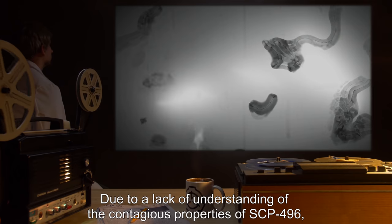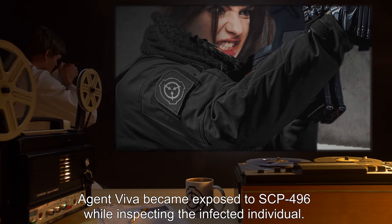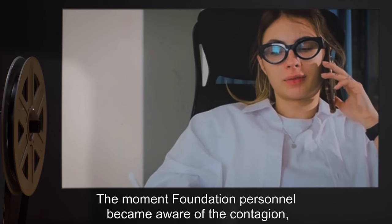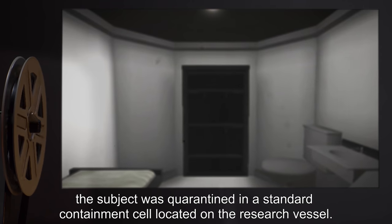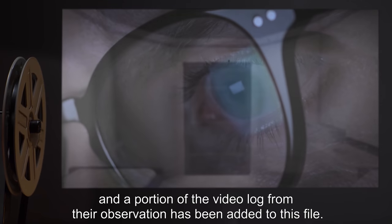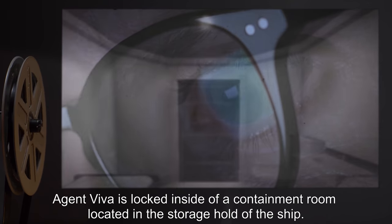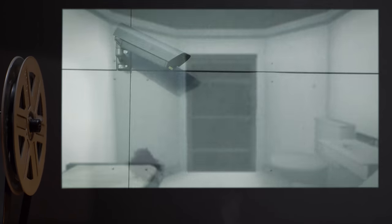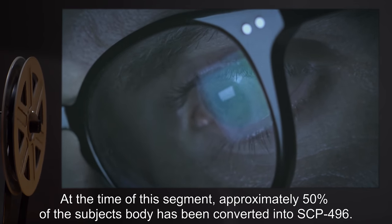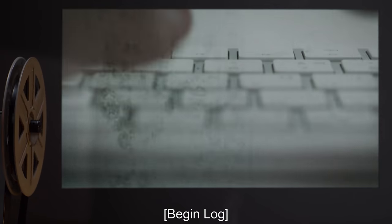Addendum 496-2: Due to a lack of understanding of the contagious properties of SCP-496, Agent Viva became exposed to SCP-496 while inspecting the infected individual. The moment Foundation personnel became aware of the contagion, the subject was quarantined in a standard containment cell on the research vessel. Agent Viva agreed to cooperate while under quarantine, and a portion of the video log from their observation has been added to this file. At the time of this segment, approximately 50% of the subject's body has been converted into SCP-496.